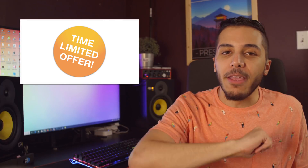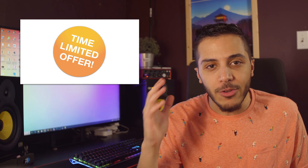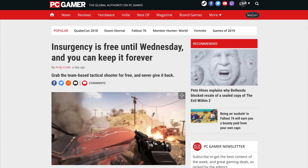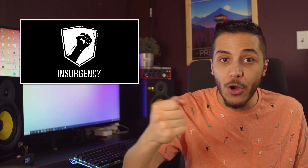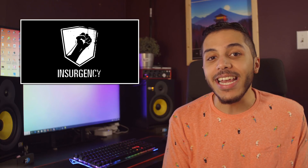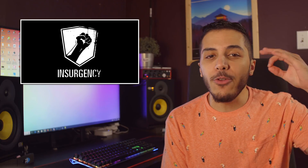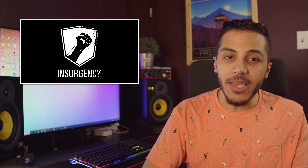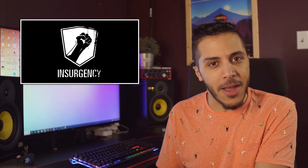And now, deal time! If you're one of the people that watches my video as soon as it comes out, you're gonna like this. Insurgency is free right now on Steam. Yes, it's an old game, but it's still a good one if your current library is getting old. If you get it now, you can keep it forever, and you get 10% off Insurgency Sandstorm when it comes out. This deal expires at 10am Pacific or 1pm Eastern today, so go get it.